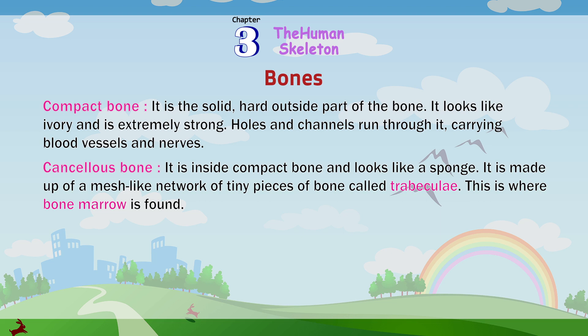Holes and channels run through compact bone, carrying blood vessels and nerves. Cancellous bone is inside compact bone and looks like a sponge. It is made up of a mesh-like network of tiny pieces of bone called trabeculae. This is where bone marrow is found.